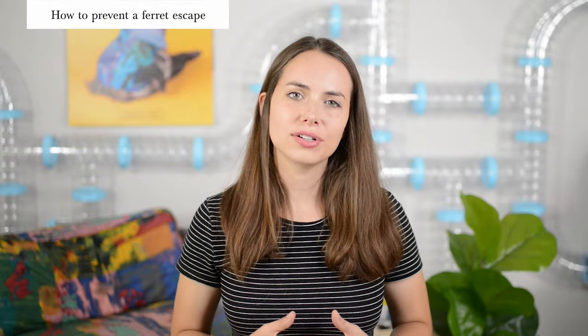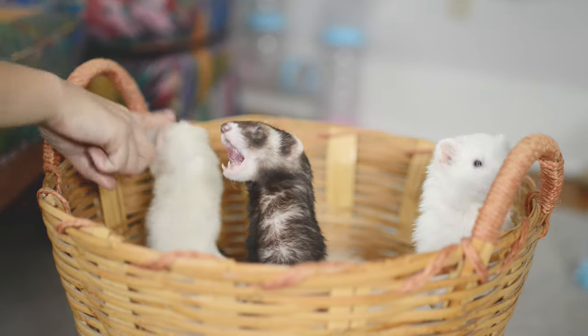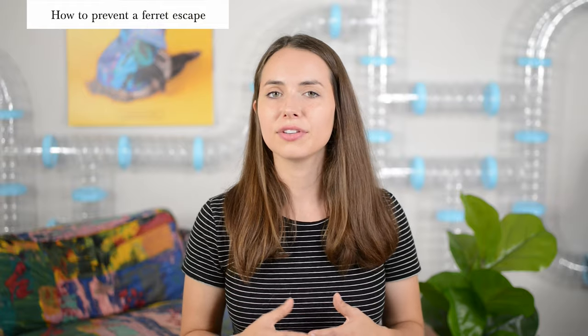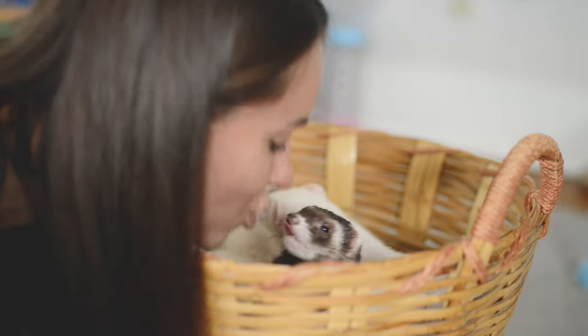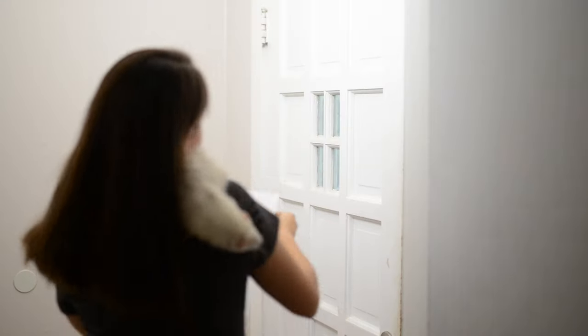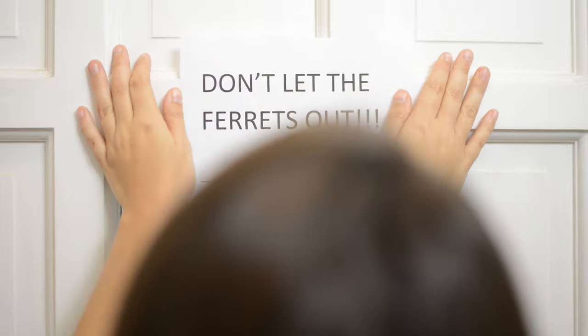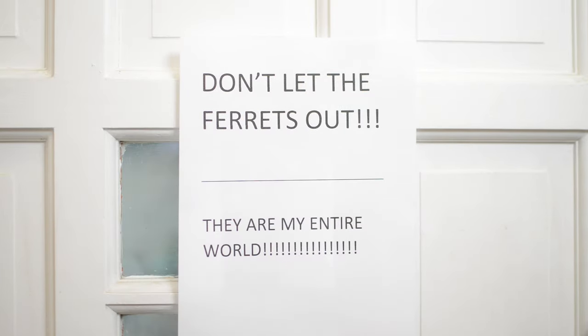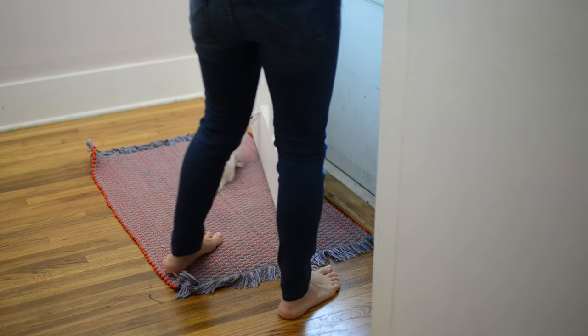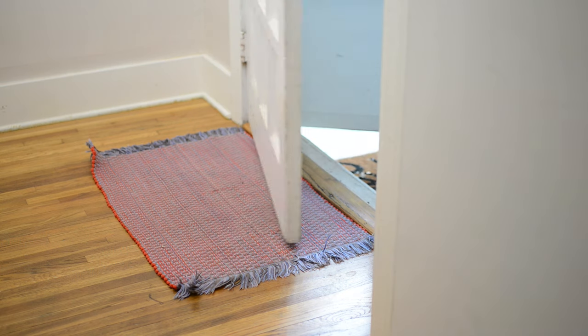The best thing you can do is get in the habit of doing a ferret check. Before you leave your house, it's really important to go locate each and every one of your ferrets. Also, when your friends come over, you can put a sign on the door that says 'Please watch for ferrets when you come in and out of the house.' That can help ensure that your ferrets don't have a chance of sneaking out. If your ferret does find a way out, make sure to check our protocol for search and rescue linked in the description below.